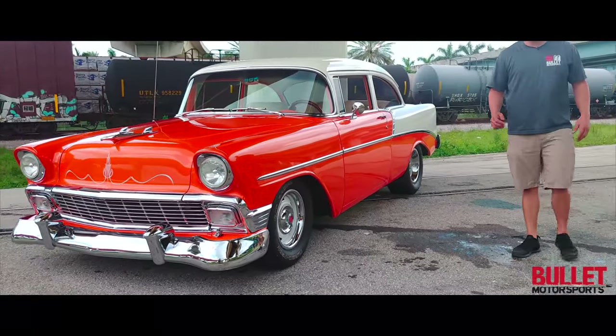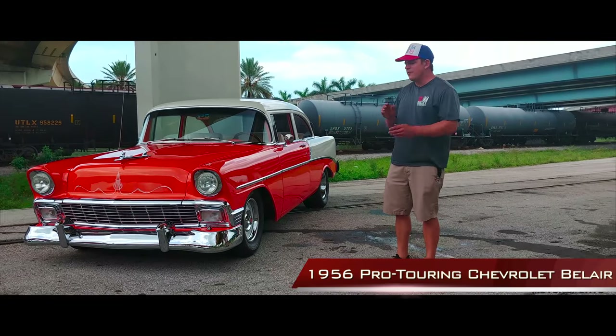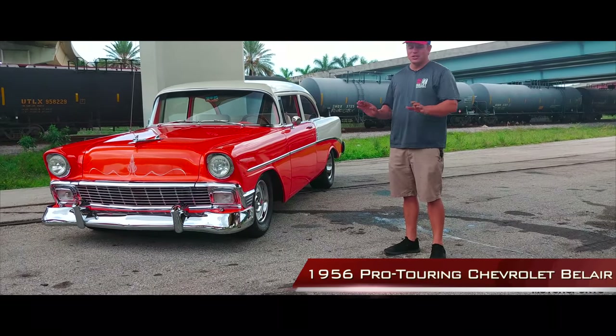Hey guys, it's Jonathan from Bullitt Motorsports. Right next to me we have a 1956 Chevrolet Bel Air. This is a full-on pro touring real-deal machine.